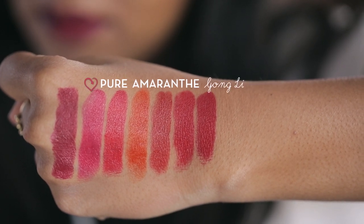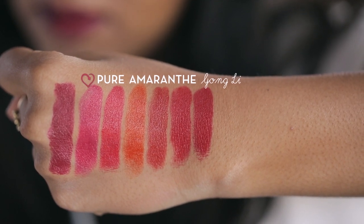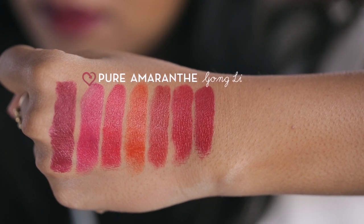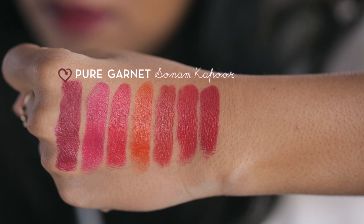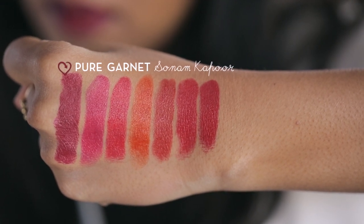Pure Amaranthi is a fuchsia pink — it's a bright colour perfect for when you want your lips to be in focus. Pure Garnet is a deep red, almost a plum, and totally on trend this season. This lipstick costs 995 rupees, which if you are looking for great coverage and staying power, is a good one to have. The staying power is about 7 hours — I put it on after lunch yesterday and it stayed up till dinner time.